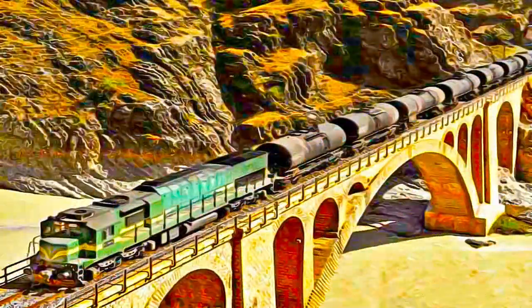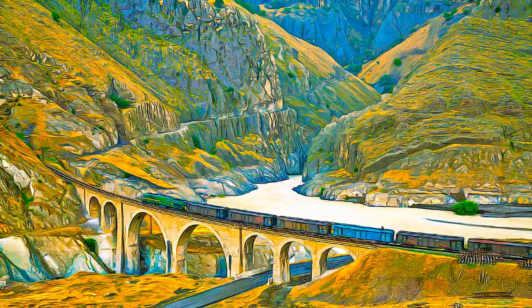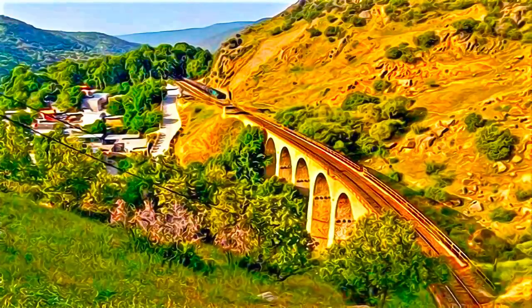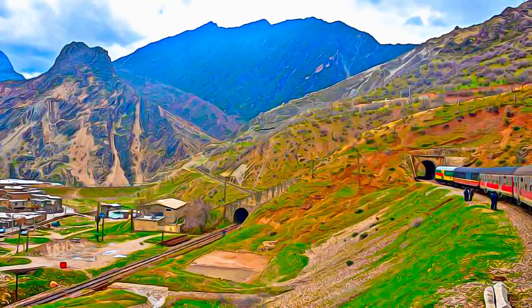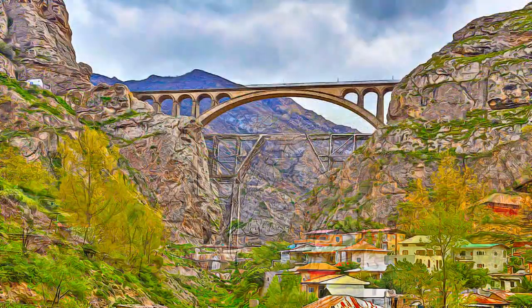The railway is notable for its scale and the engineering works it required to overcome steep routes and other difficulties. Its construction involved extensive mountain cutting in some areas, while the rugged terrain in others dictated the construction of 174 large bridges, 186 small bridges and 224 tunnels, including 11 spiral tunnels.